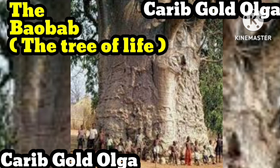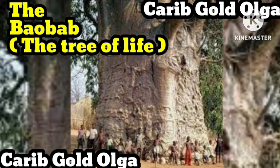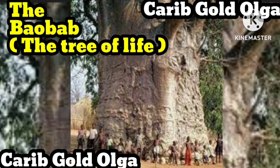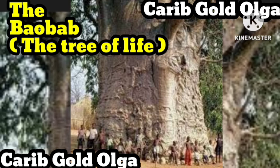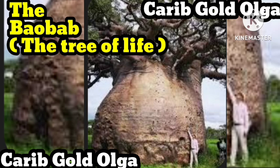Over time, the baobab has adapted to its environment. It is a succulent, which means that during the rainy season it absorbs and stores water in its vast trunk, enabling it to produce a nutrient-dense fruit in the dry season when all around is dry and arid. This is how it became known as the tree of life.